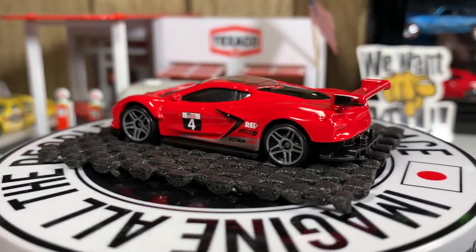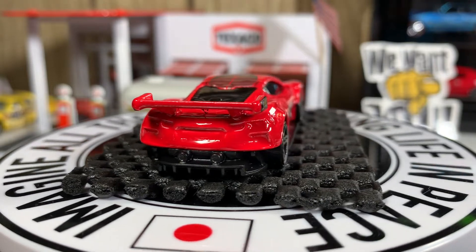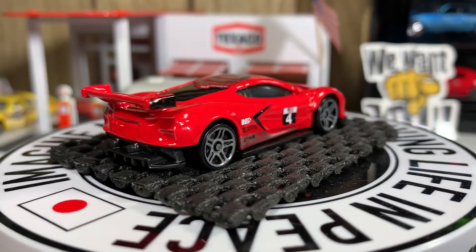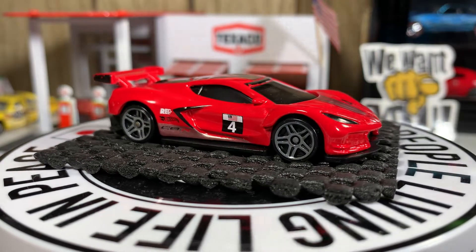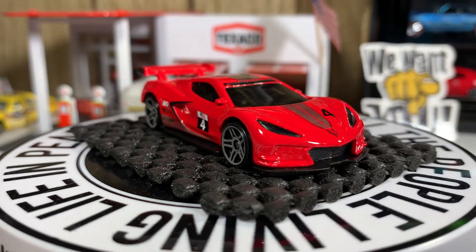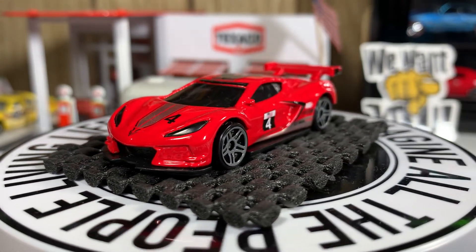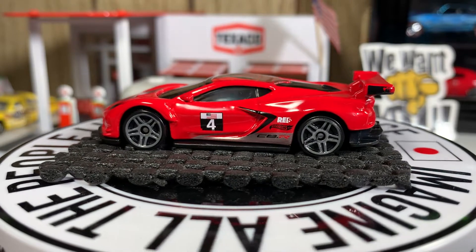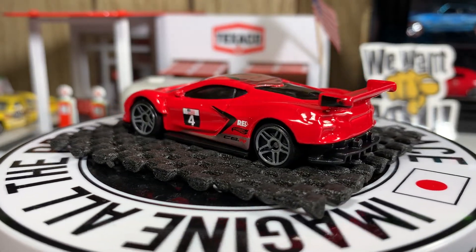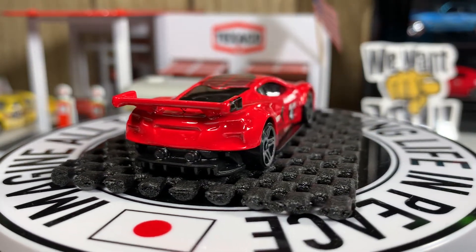Next one is the Red Edition Corvette C8R. This is a great looking casting — love this Corvette, really nice addition to my collection. I have three of these now, just different color variations.